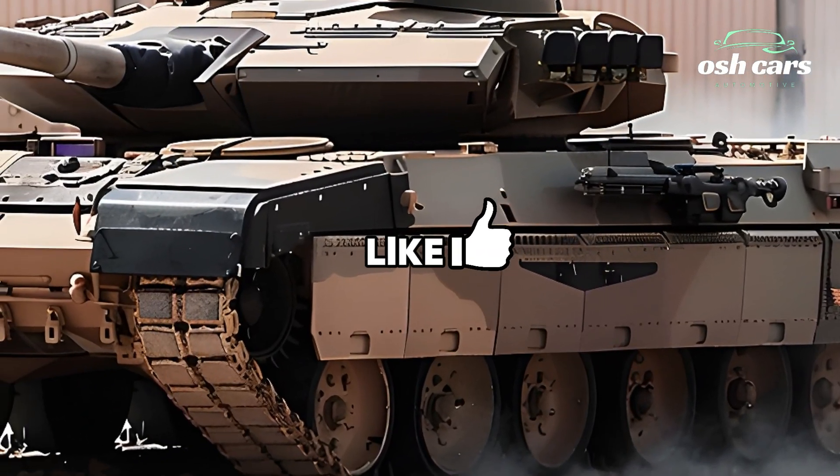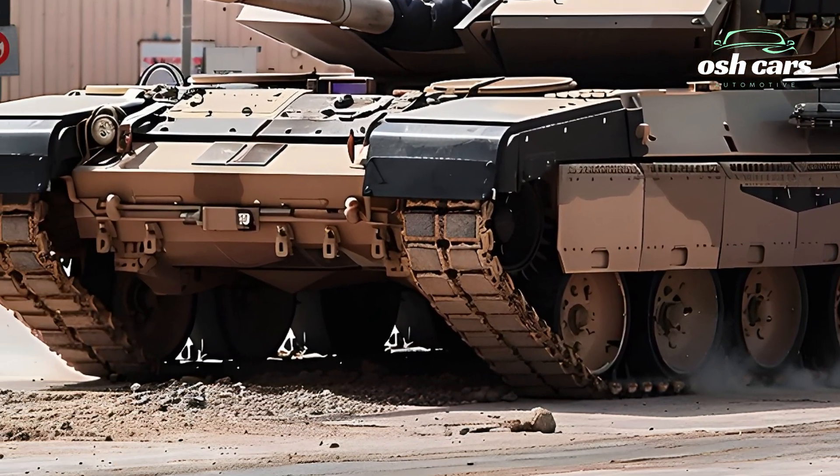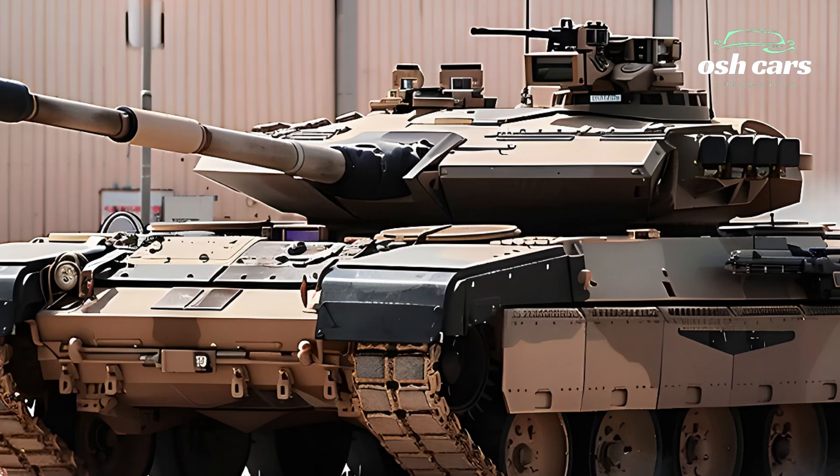Designed to thrive in the most demanding combat environments, the latest iteration of the Abrams blends unmatched firepower, advanced precision systems, and state-of-the-art defensive capabilities, ensuring it remains at the forefront of modern warfare.